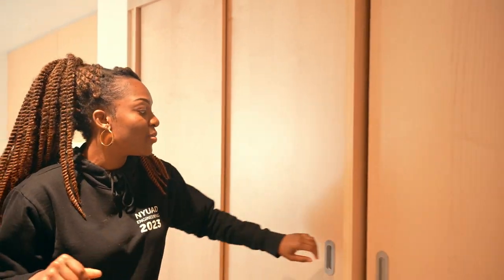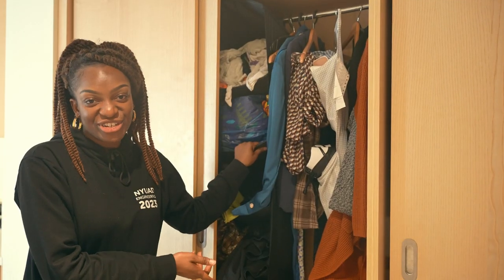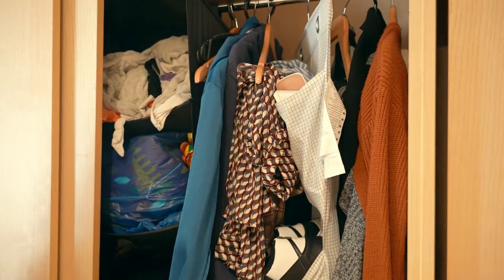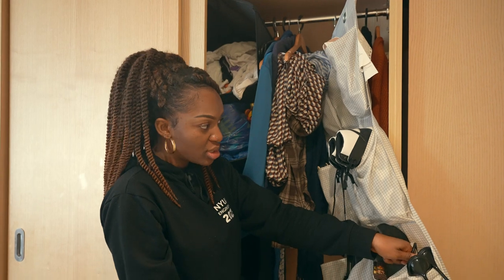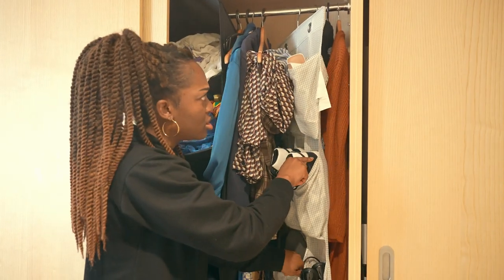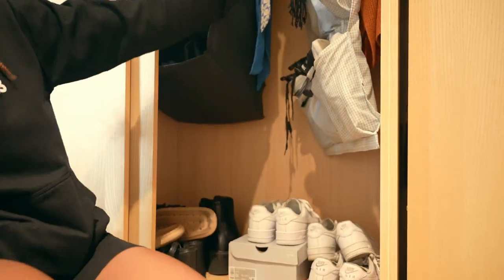One thing I didn't show you is the wardrobe space. Everyone gets their own wardrobe here. I got this additional storage unit from Ikea and keep most of my clothes here — right now it's a bit messy. I also got this shoe rack which has been so helpful. It can fit about 15 pairs of shoes and it's really, really good.